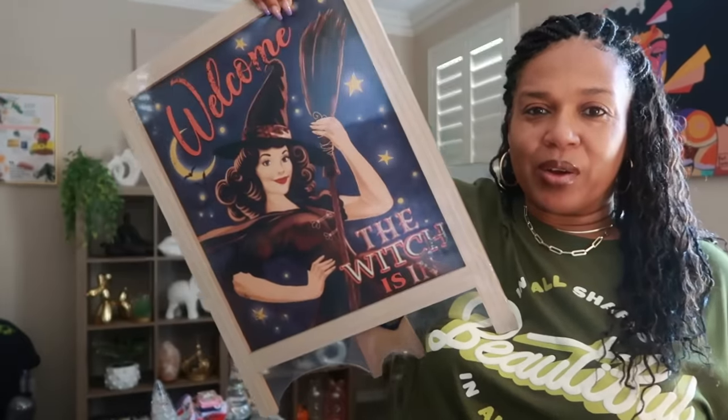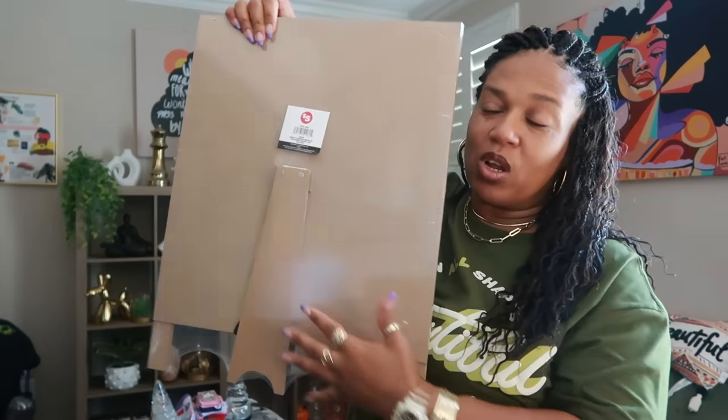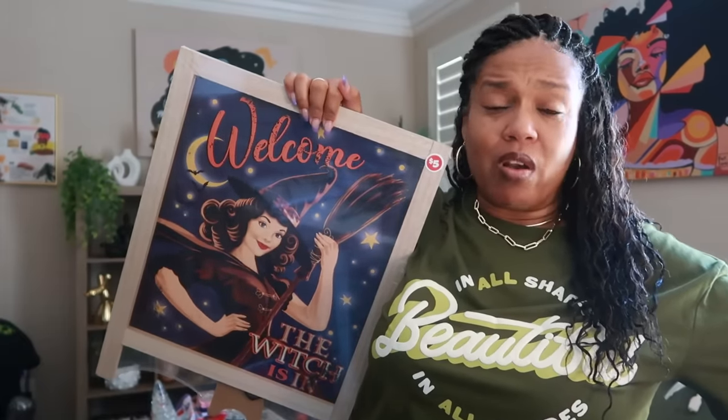I showed you guys this picture in a walkthrough and didn't purchase it at the time, then regretted it. I was worried I wouldn't find it again — I went to two other Dollar Trees and didn't see it, then went back to the original store and they had all of them. I did get this one: 'Welcome the Witches In.' It's really cute, kind of vintage, and it has a stand on the back. It's a five dollar item.